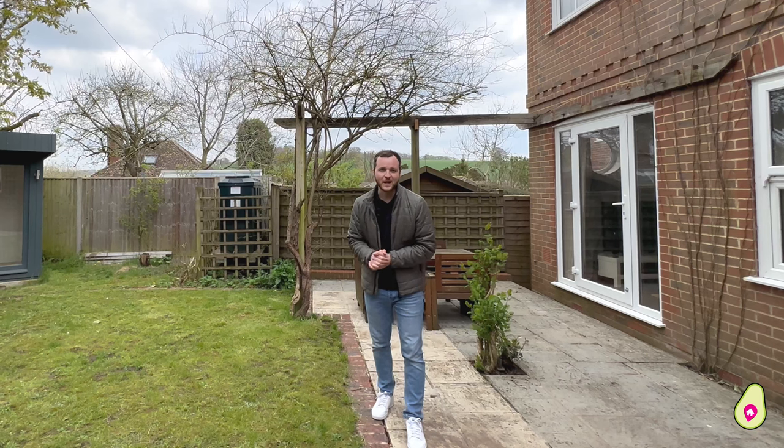Now, if you like what you see and think this could be the next home for you and your family, please do get in contact to arrange your personal viewing with us. All our details will follow.